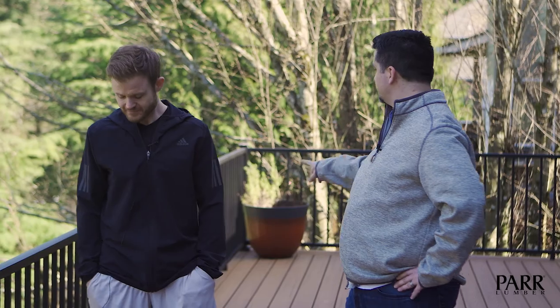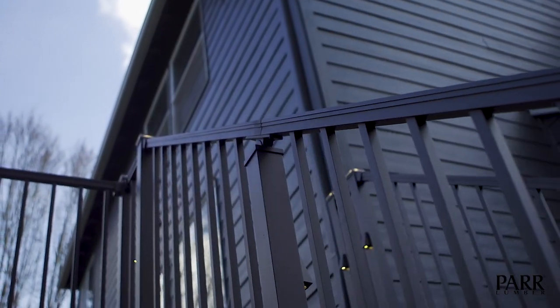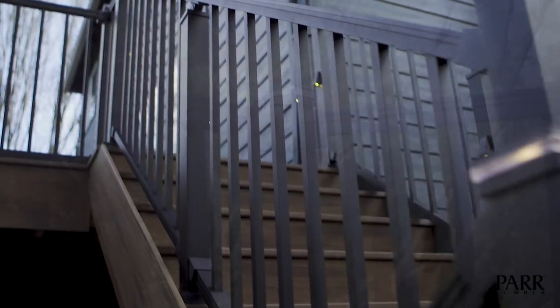This railing system really turned out great. I love your choice of lighting — you went with the post caps and the wedge lights. Do you think it offers enough lighting out here?